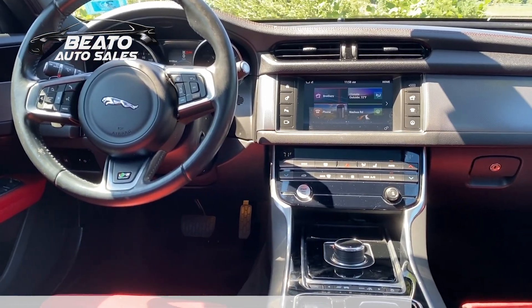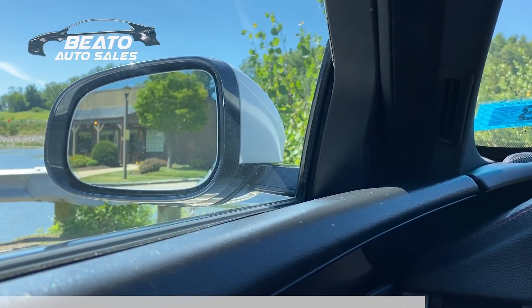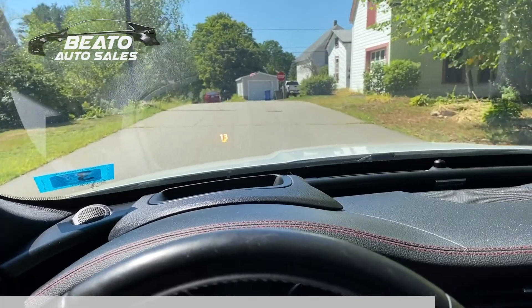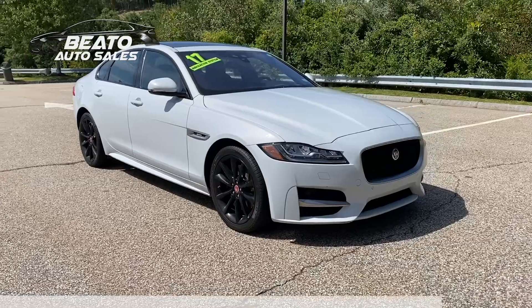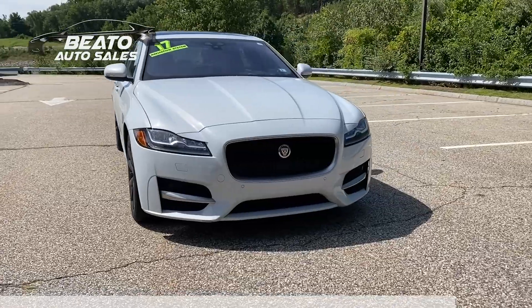Last but certainly not least, this vehicle has modern safety features like blind spot sensors, lane departure assist, and front and rear anti-roll bars. If you'd like to see more of this 2017 Jaguar XF 35T,